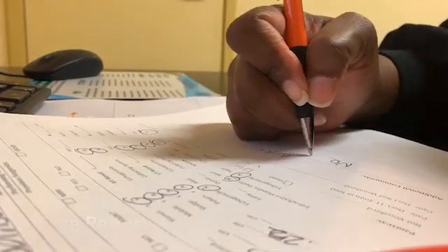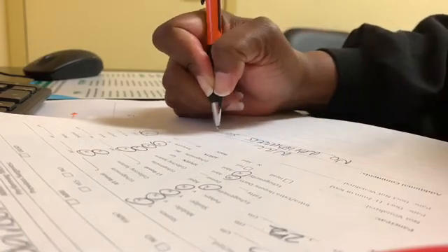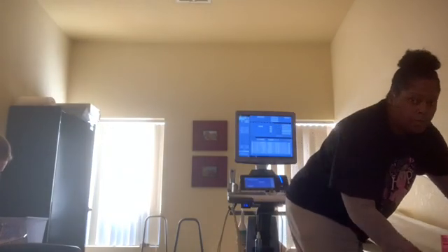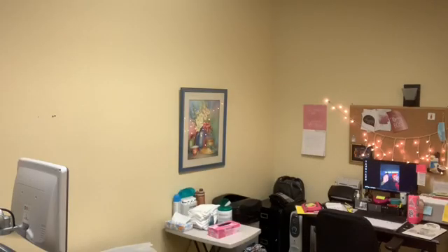Now it's the end of the day. You can see me straightening up the bed, stocking supplies, turning off the machine, and making sure the room is ready for the next day.